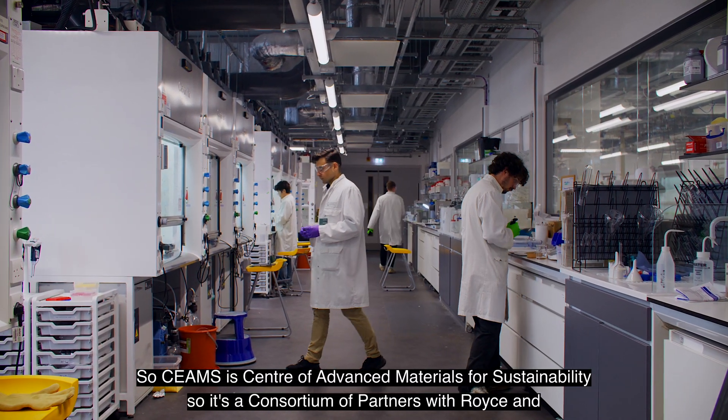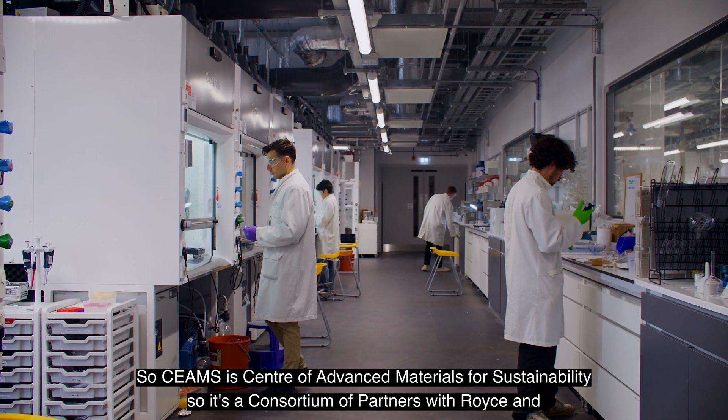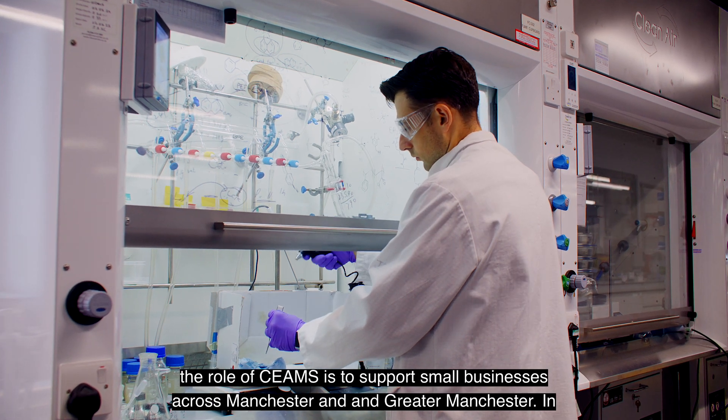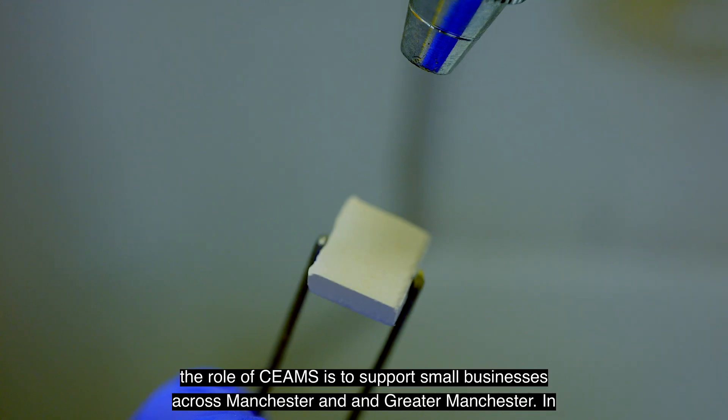SIMS is the Centre of Advanced Materials for Sustainability. It's a consortium of partners with Royce, and the role of SIMS is to support small businesses across Manchester and Greater Manchester.